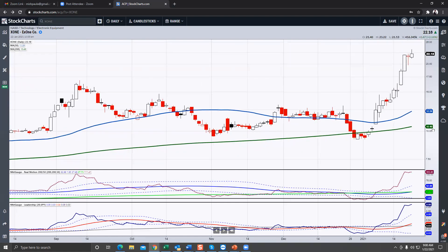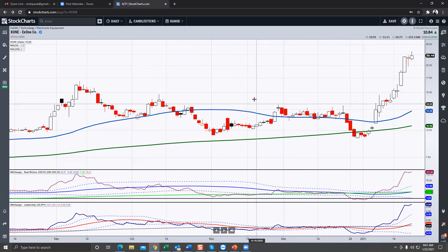XONE has gone straight up — another great 3D printing name — but I feel we've kind of missed the boat here. Any kind of correction in the market would be a great opportunity to get into this space, probably between 16.50 and 17.50 on a dip. I wouldn't touch this here.